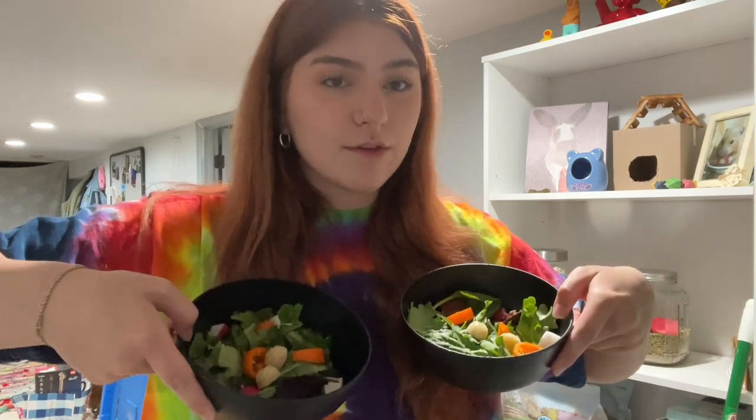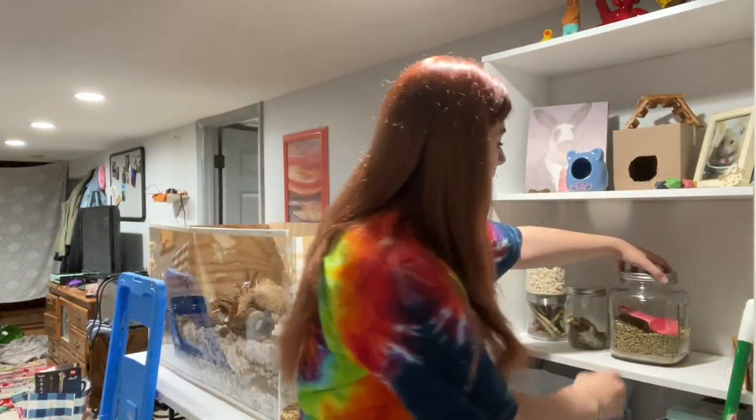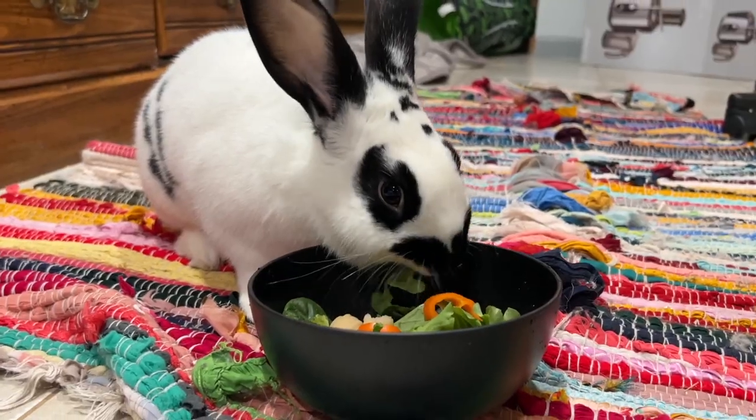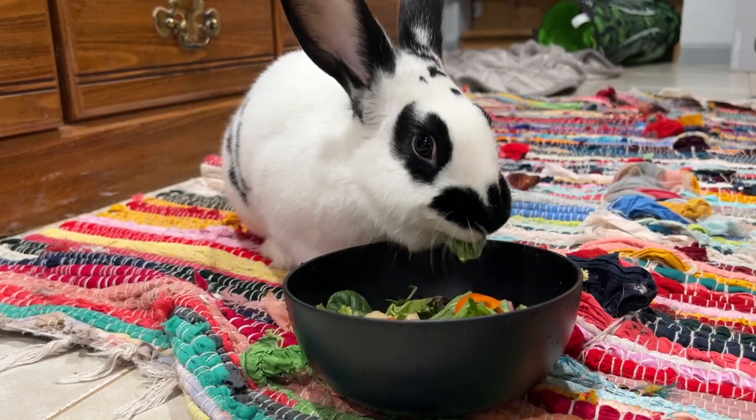After I make both of the salads, I come over to our shelf and take a fourth scoop of pellets from this container, then split it between both of the bowls. I like to put it on the side so it's not all over them — they get weird with it. Now I come into the bunny room and feed Clove since he's quarantining.